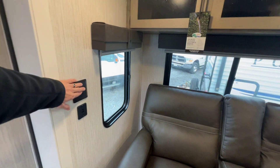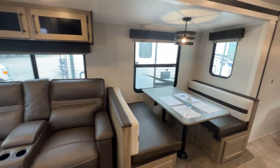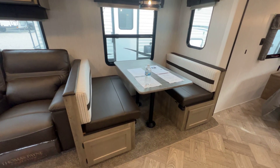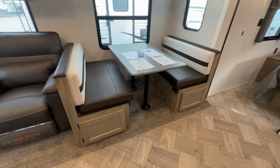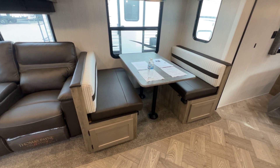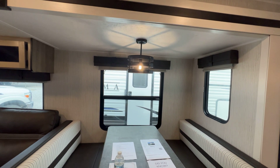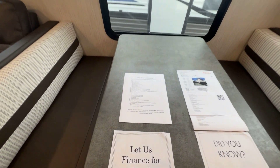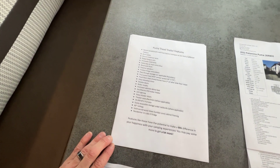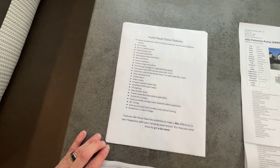USB ports — notice that here. Overhead lights are always on a switch in the Puma, which I really appreciate. Our booth has a couple of higher-quality features: we actually have doors below the booth seats so you can access storage without making everybody get up and lift the cushion. A big window at the booth and a big window in the slide — a lot of companies don't do that either. My sister made a little list of Puma travel trailer features — you may want to pause the video and read it.